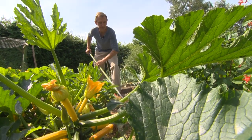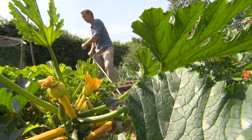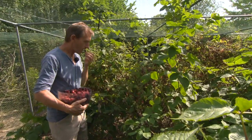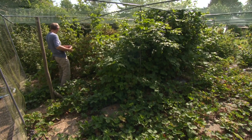My name is Dave Goulson, I'm Professor of Biology at the University of Sussex. I have a nice big garden and I'm basically gardening for wildlife. I'm trying to encourage as many different insects, particularly bees — bumblebees and so on — but also butterflies, birds, the whole lot. At the same time, I try and produce as much food as I can, feeding the family with fruit and veg from the garden. The two actually go together really well, because we need the bees to pollinate the vegetable crops and the fruit crops.